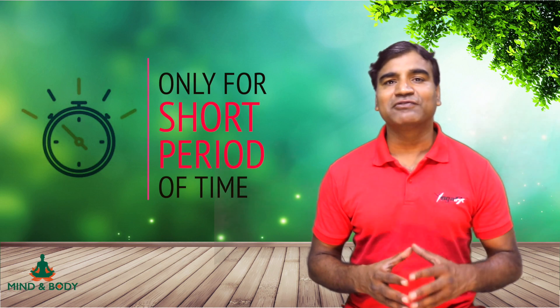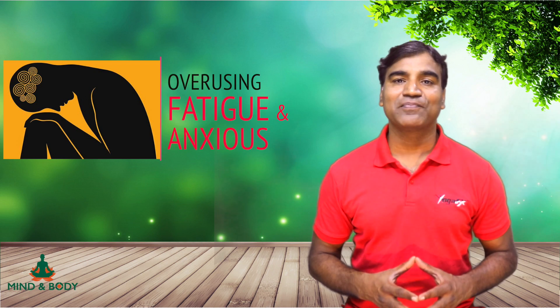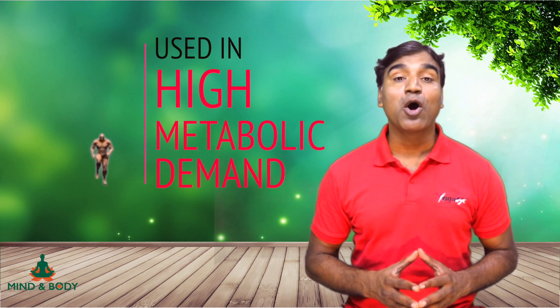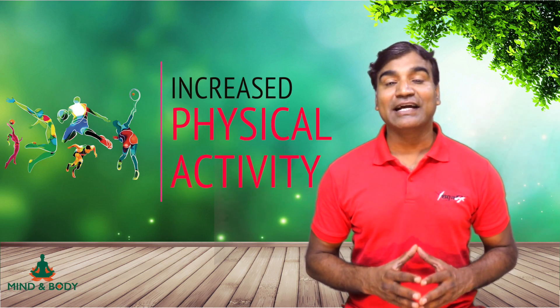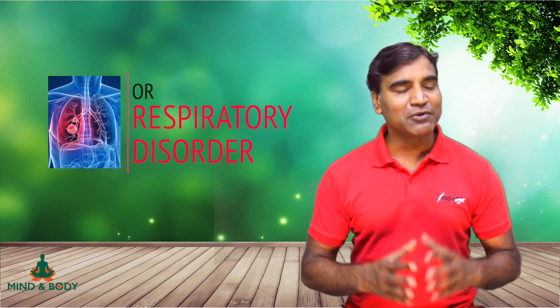However, this is effective only in stressful situations and for a short period of time, as it requires a lot of muscular effort. Overusing these muscles will eventually leave you feeling fatigued and anxious, making upper chest breathing exhaustive rather than restorative. It also increases mental stress and tension. The accessory muscles of respiration are only meant for conditions of high metabolic demand — such as exercise, running, high-intensity activity, or respiratory disorders.